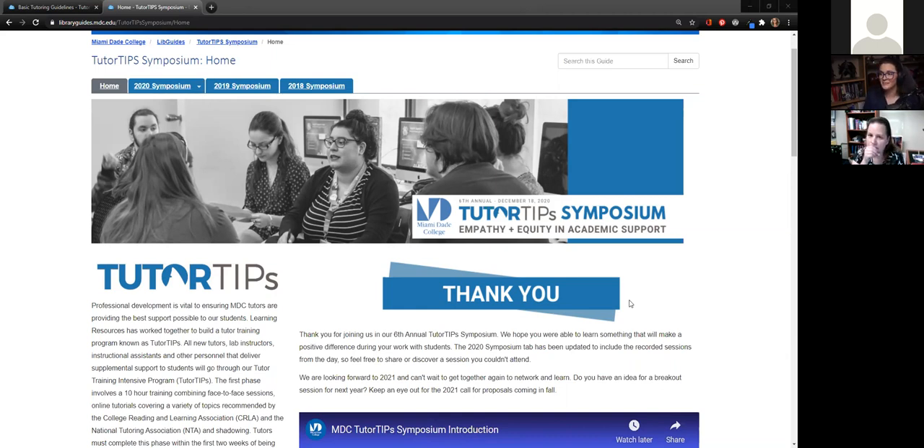Following our theme of empathy and equity from our 2020 symposium, we want to make our professional development equitable — our 'improved normal' instead of our 'new normal.' We want to support tutors whether it's in a physical space and they can actually arrive, but also having it available online. A blended modality, just like we're going to see with tutoring and library instruction moving forward, will also occur with our professional development.